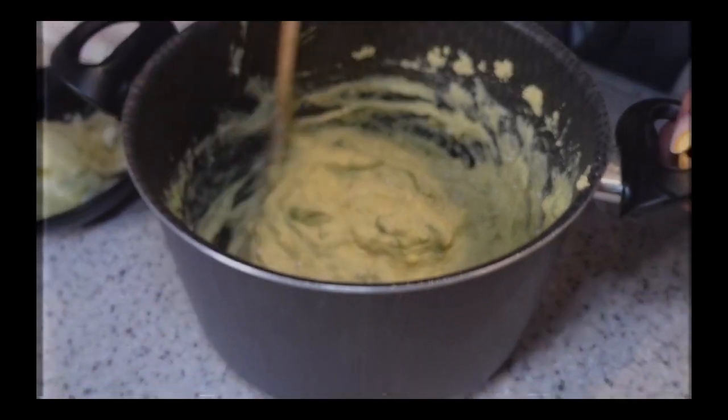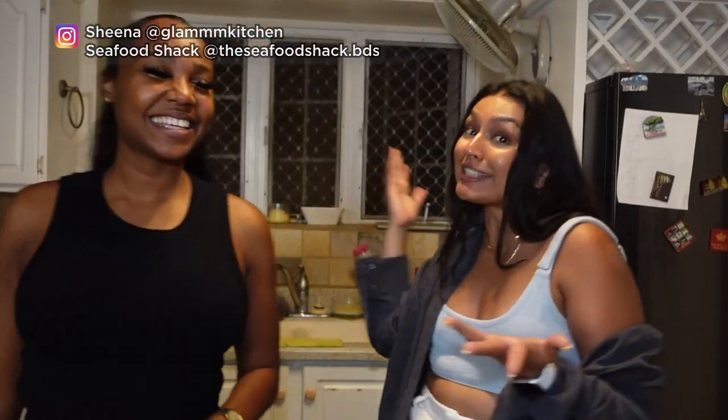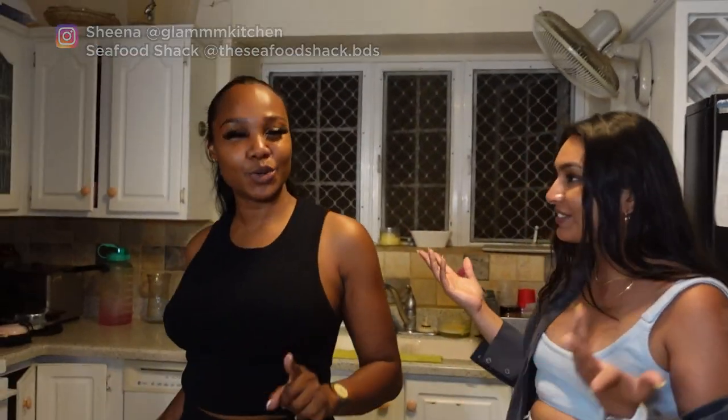I'm on a mission to make every country's national dish. And today we're in Barbados with a special guest, Sheena, in Sheena's lovely home. And she's going to teach us how to make the national dish: cuckoo and flying fish.